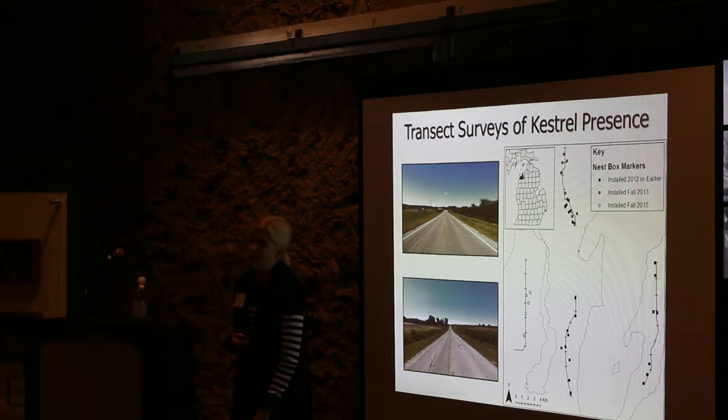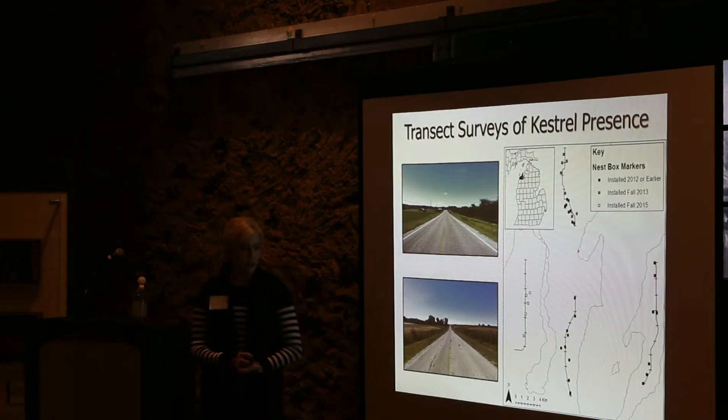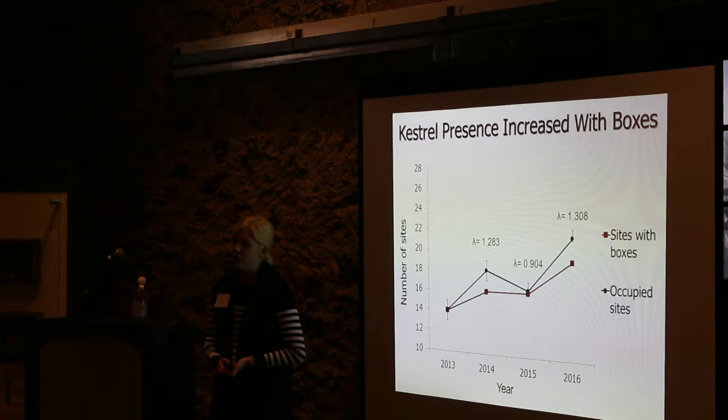The western transect didn't have any nest boxes within 800 meters of it until 2015. I surveyed these segments repeatedly every summer to determine if kestrels were present at each segment each year, and to see how those dynamics changed as the years progressed and as we added more boxes. Statistical modeling showed a strong relationship between the presence of a box and the presence of kestrels at a site.